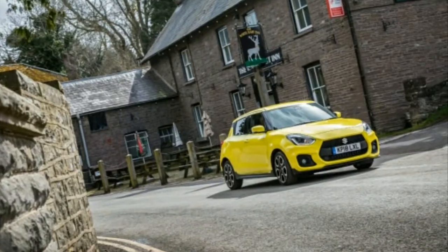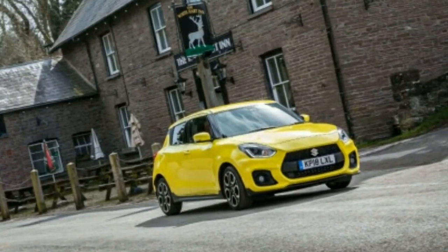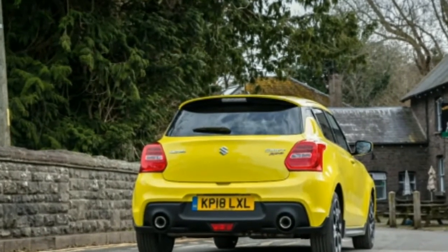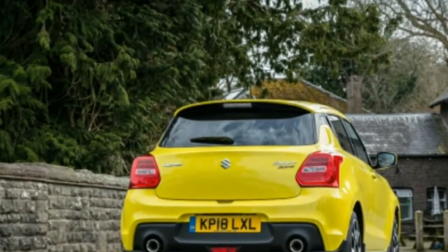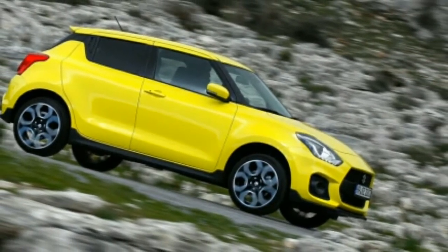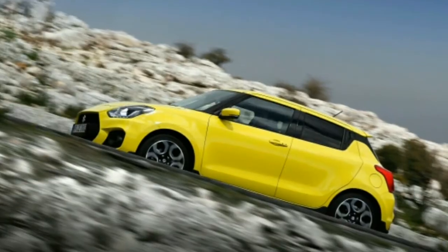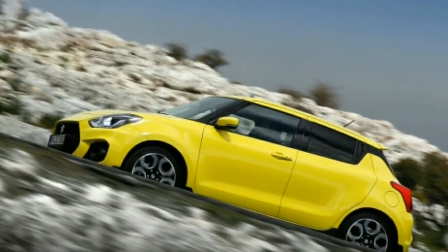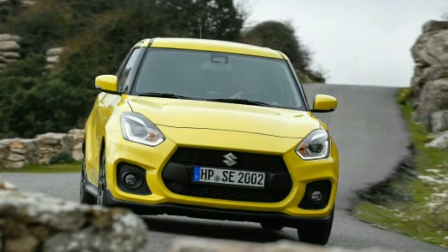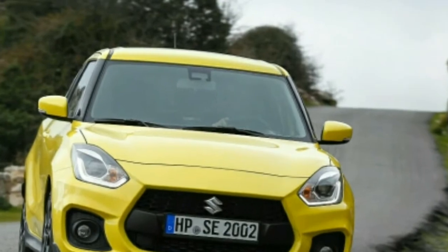One of those is the new third generation of the Swift Sport. We drove a Euro-spec example at the launch event in southern Spain. It has recently gone on sale in Europe after its debut at the Frankfurt Auto Show the previous fall, though the version already sold in Japan for half a year is nearly identical. Based on our time driving some of Andalusia's most breathtaking mountain roads, we can report that Suzuki's small hatchback confirms it is still possible to create an engaging car.